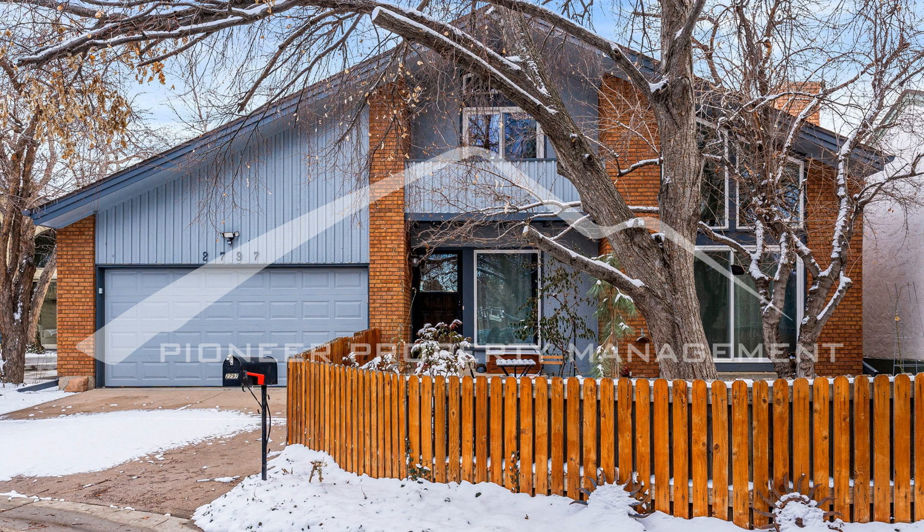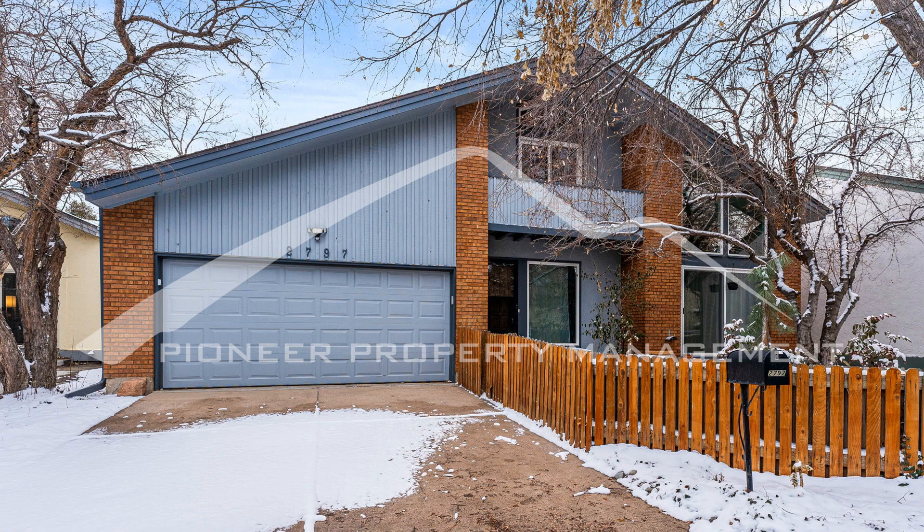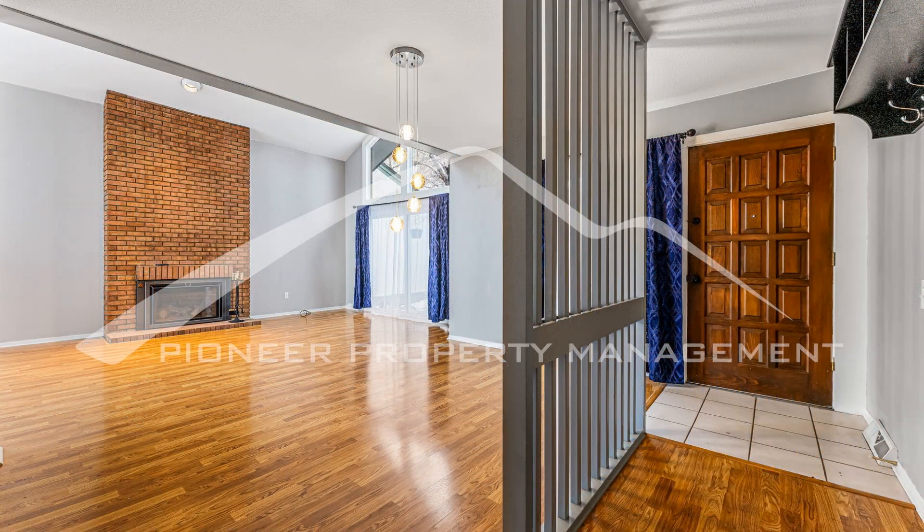This lovely residence features 3 bedrooms and 2 bathrooms, perfect for comfortable living. Once you are inside, take in the spacious entrance and living room with a gas fireplace and plenty of natural light.